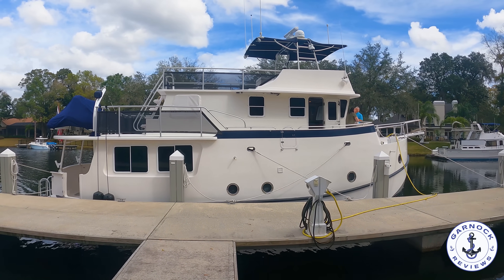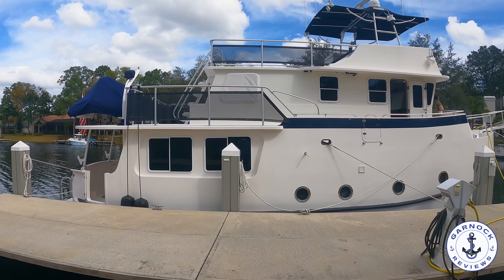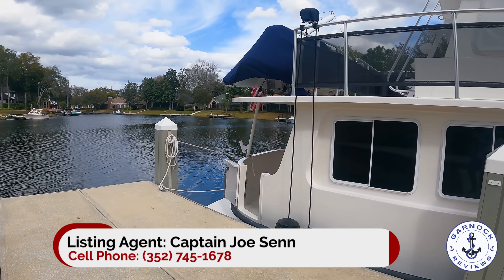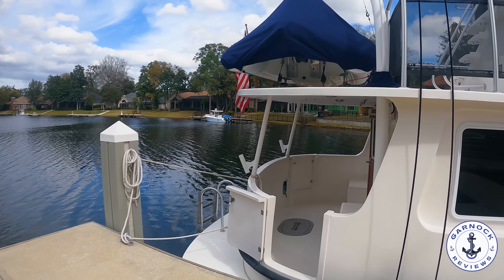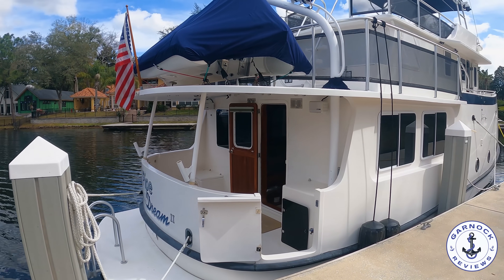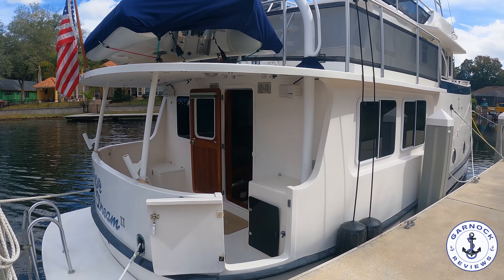Hey everyone, welcome back to Garnock Reviews. Today we're checking out a 2004 Great Harbour GH47. At the time of shooting this video, this one was up for sale for $749,000 and she was lying in Jacksonville, Florida. Great Harbour was actually one of the first boats I've featured on this channel, and although I've got more than 200 boats since then, this one still offers some of the best liveaboard accommodation, especially for a boat of this size.